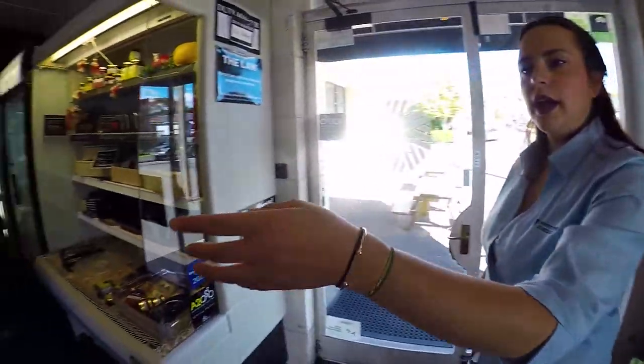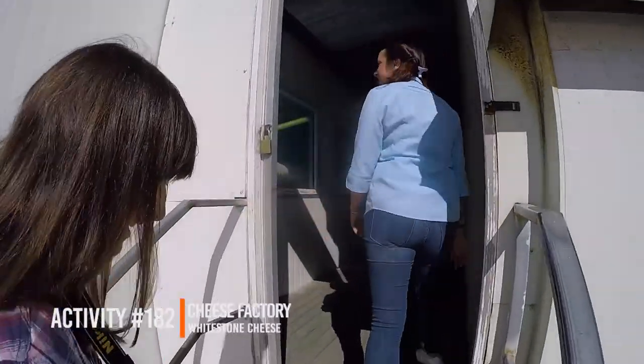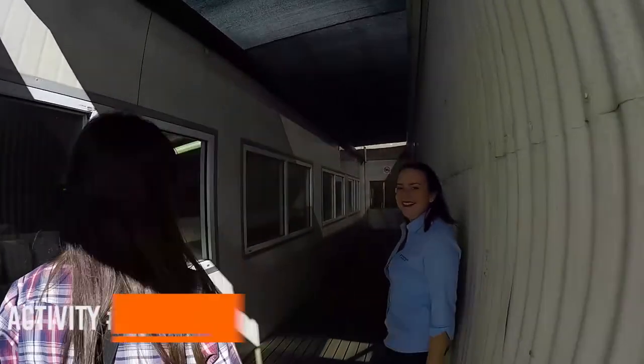This is some of the best cheese in New Zealand, made right here in Oamaru. We're both pretty pumped about it, but especially me because I love cheese. As soon as we arrive at Whitestone Cheese we meet our guide for today, Pauline, who unsurprisingly is from France. Of course she loves cheese.